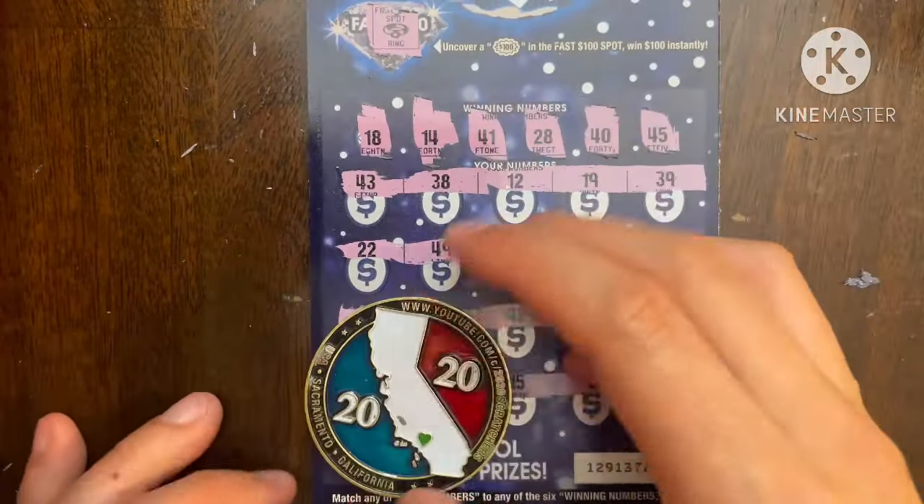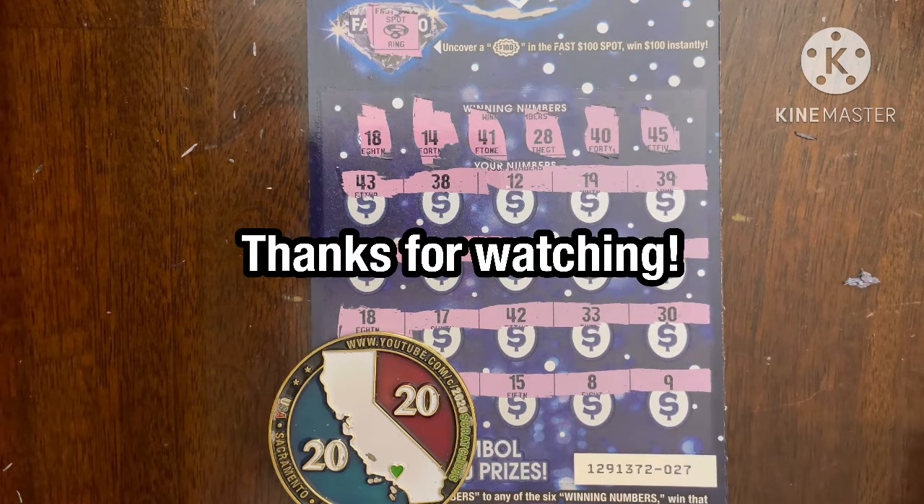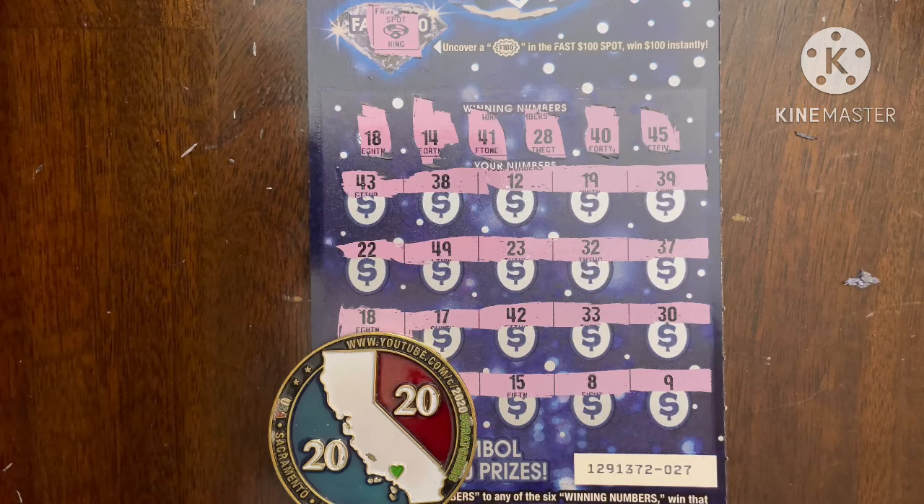Not the worst session, definitely not the best, but we were able to pull out a win. Hopefully you enjoyed this video and session because I definitely enjoyed scratching it. If you did enjoy the session, please hit that like button, leave a comment below, and subscribe to the channel if you haven't already — I'd love to have you join the Trying to Win the Lotto family. Hope everyone's doing well, please stay safe, take care, and have a great day. Bye bye!